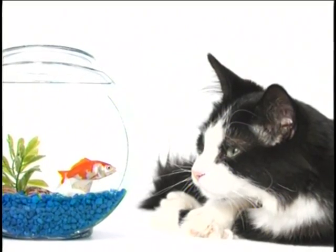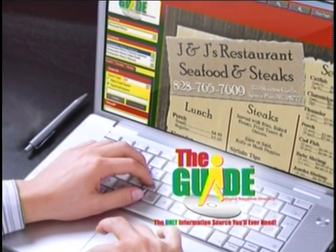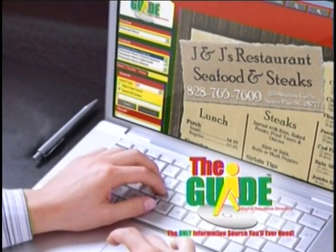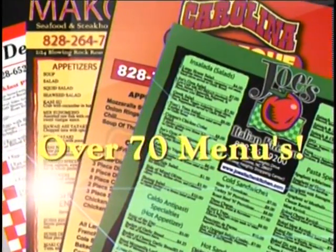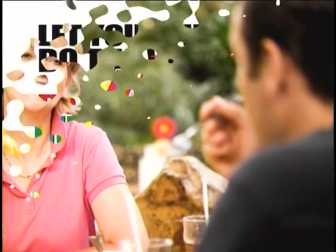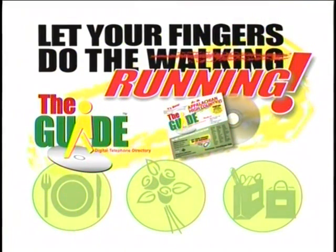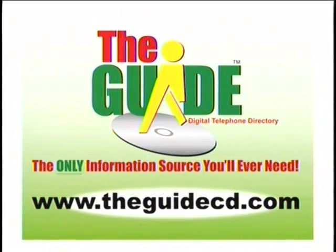Feeling like seafood tonight? Wish you had restaurant menus to help you make your choice? Wait no longer. The new guide has over 70 menus for the high country you can read and print out. Looking for Chinese? Go to the menu section of the guide, then type in what you're looking for. Use almost any search method and get instant results. The guide has the most comprehensive local database in the high country with the most powerful search engine available. Let your fingers do the running — the guide, the only information source you'll ever need.